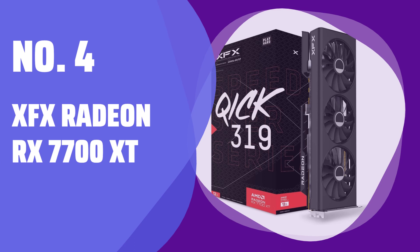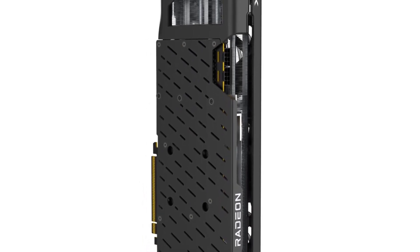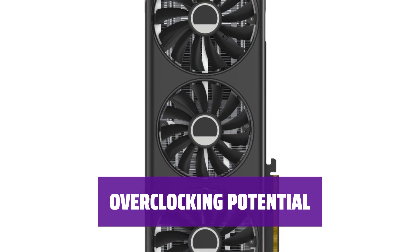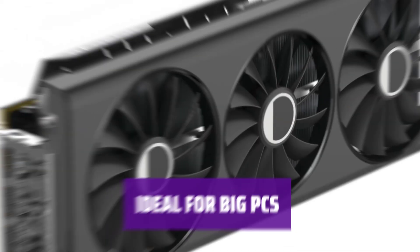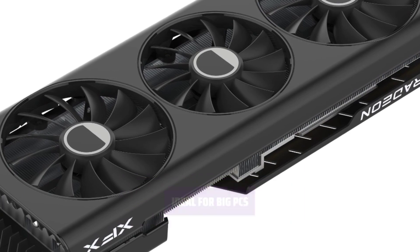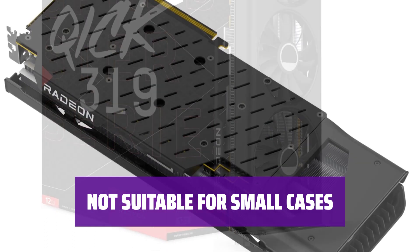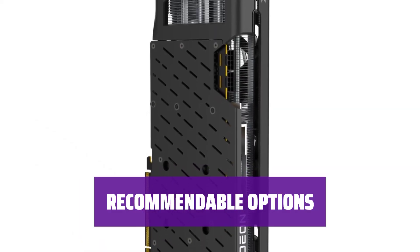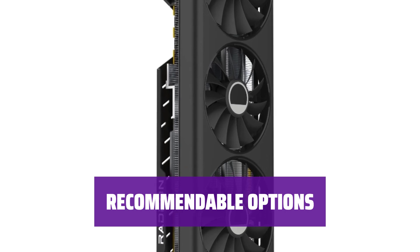Number 4: XFX Radeon RX 7700 XT. The XFX Radeon RX 7700 XT delivers powerful performance for its price, making it a strong competitor against Nvidia's GeForce RTX 4060 Ti. With its long cooler, this model has great potential for overclocking, providing extra power and cooling for users to maximize performance. Upgraders with big PCs and 1440p panels will benefit from this card's speedy performance and the opportunity for even faster speeds through overclocking. The XFX Radeon RX 7700 XT may not be suitable for small PC cases, but for those with larger cases it offers competitive performance. Smaller models are also available at a slightly higher price.